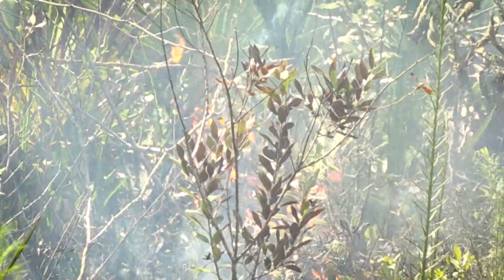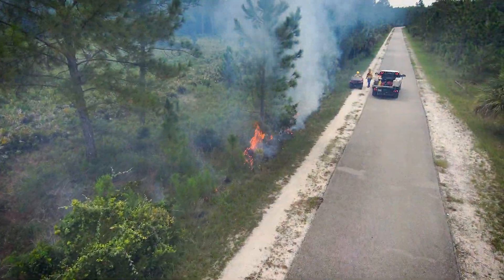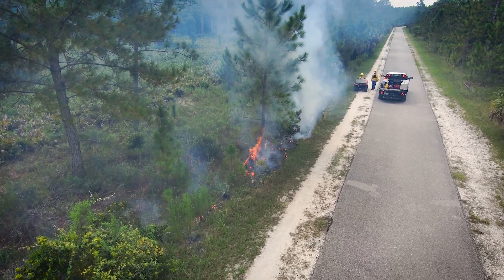Florida's natural system became adapted to fire — not only getting used to fire, but depending on it for forest health. We can't rely on wildfires to do their thing anymore, because of the advent of people and houses and communities. So we have to mimic the effects of a wildfire in a controlled setting, and that's where prescribed fire comes into play.